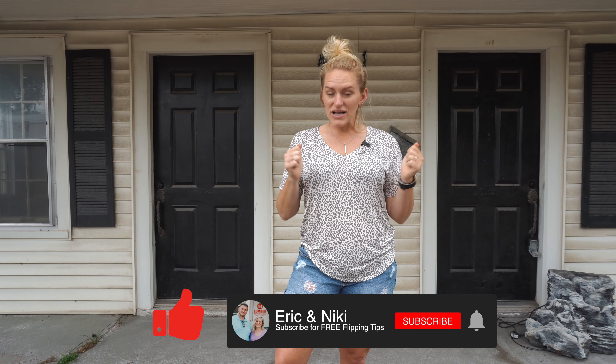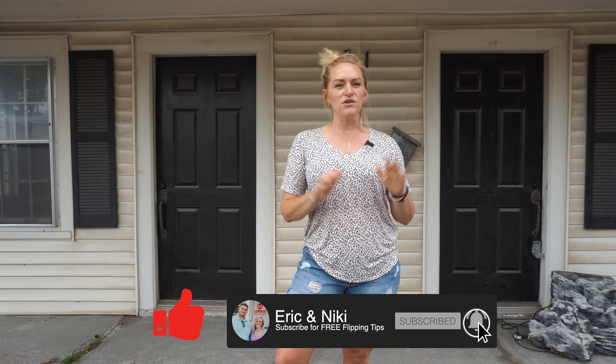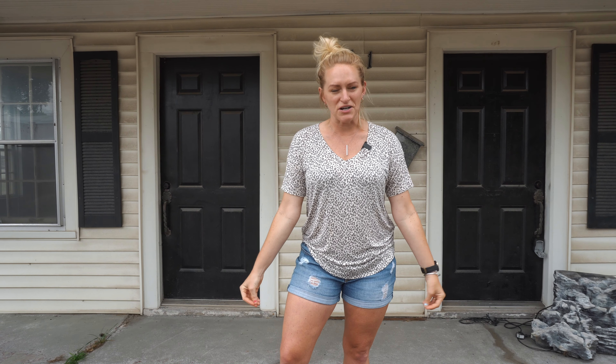But before we get into it, go ahead and give us a thumbs up, like, and subscribe to our channel, and we promise to bring you more free, riveting, and knowledge-filled content.